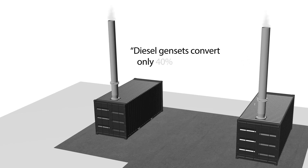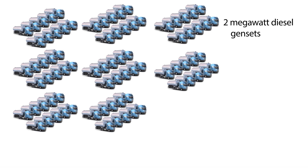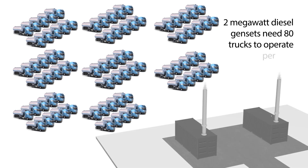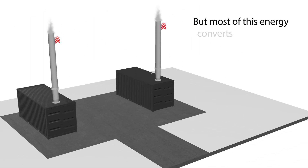Diesel gensets convert only 40% of the fuel energy into electricity. Two megawatt diesel gensets need 80 trucks to operate per year. But most of this energy converts into unused waste heat.